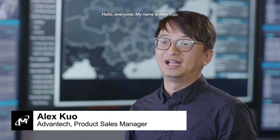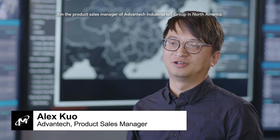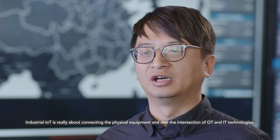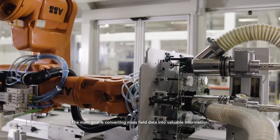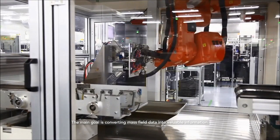Hello everyone, my name is Alex Guo. I'm the product sales manager of Advantech Industrial IoT Group in North America. Industrial IoT is really about connecting the physical equipment and also the intersection of OT and IT technologies. The main goal is converting mass field data into valuable information.